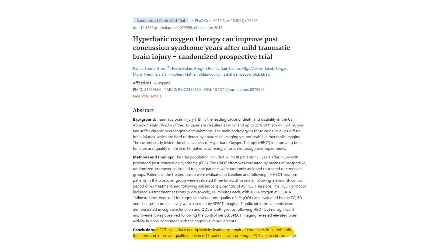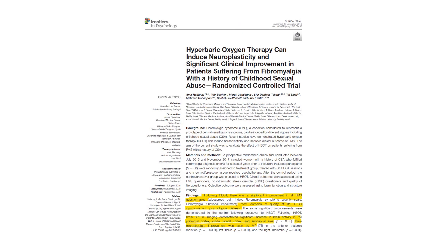Hyperbaric oxygen-induced neuroplasticity changed the brain structure and led to repair of chronically impaired brain function, improving quality of life. Another study, using SPECT imaging, demonstrated increased brain activity and increased blood flow. It improved quality of life, post-traumatic stress syndrome symptoms, and psychological distress, and also enhanced the brain microstructure as seen on MRI.